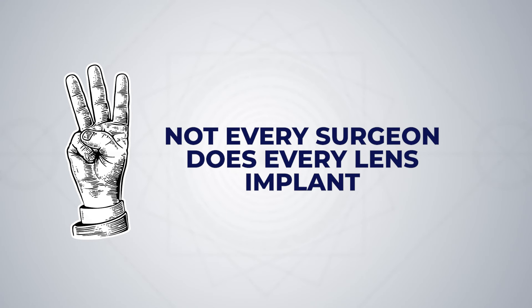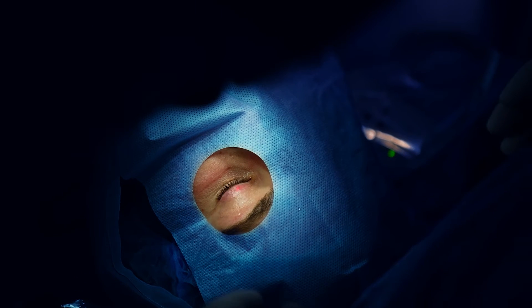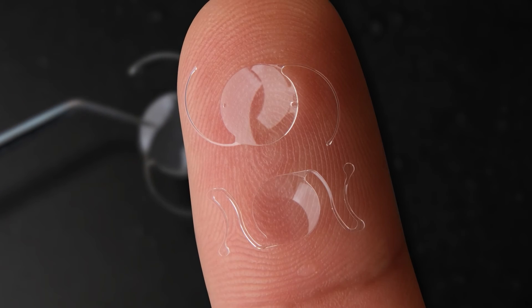Number three: not every surgeon does every lens implant. There are so many implants on the market today, and a lot of the basic monofocal lens implants are extremely similar. On the other hand, there are more advanced lens implants — like multifocal, extended depth of focus, and adjustable lens implants — that are quite different from one another, and you will want your surgeon to be an expert about all of these. Going to a surgeon with expertise in a wide array of implants will give you the best chance to get matched with the best implant for your eyes.